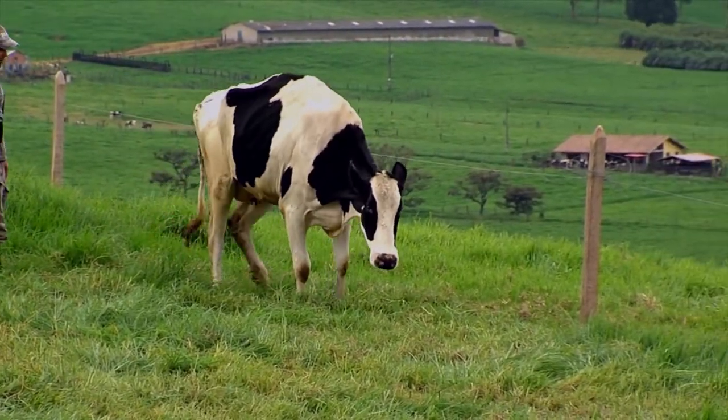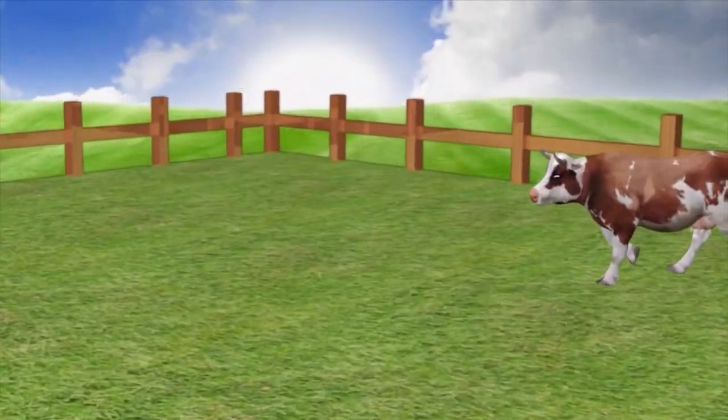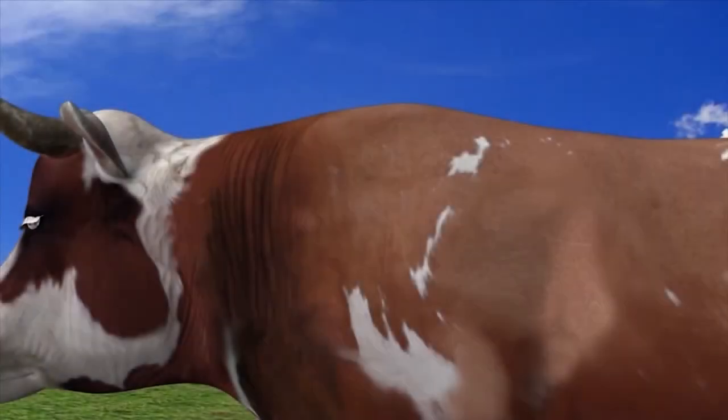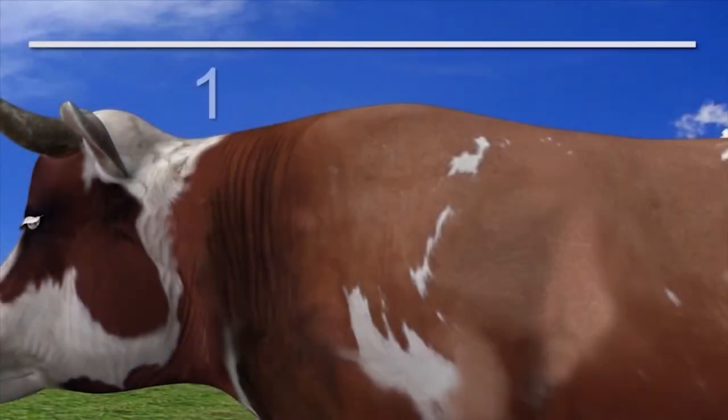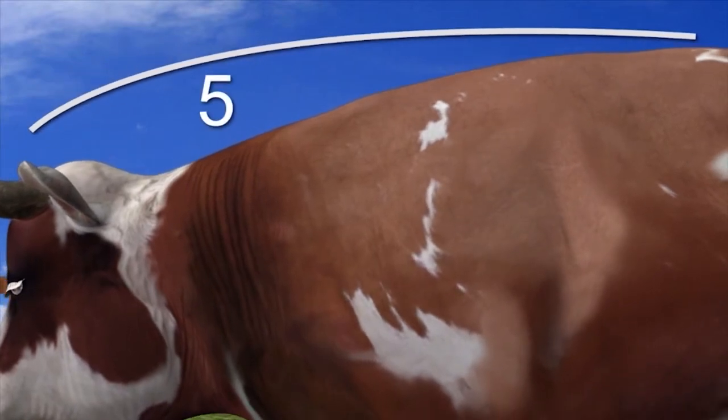There is a method to determine how serious a limp is. It is graded on a scale from 1 to 5. The analysis is based on observation of the cows standing and walking, with special emphasis on observing the posture of their back. The scale grades as 1 an animal with a straight back walking normally, up to 5, which is an animal with an arched back and a severe limp.